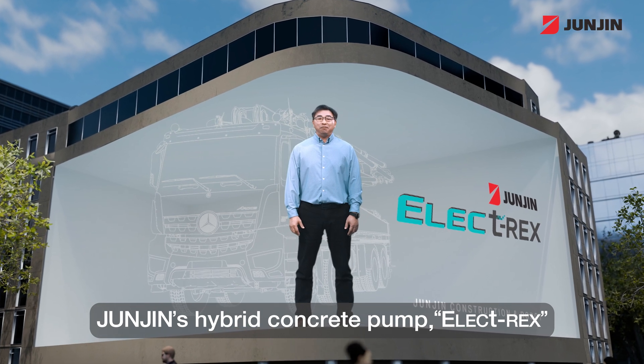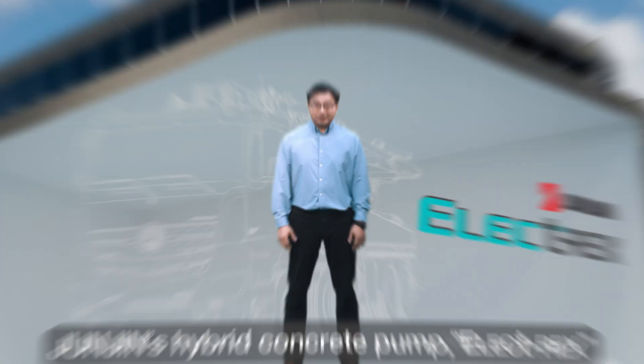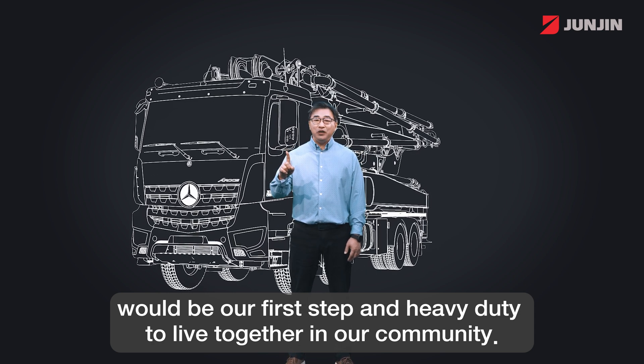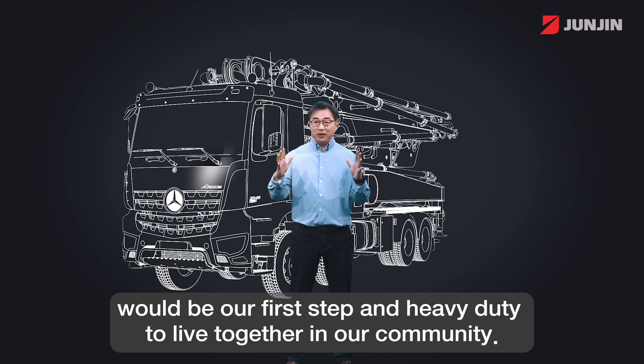John Zinn's Hybrid Concrete Pump, ElectiRex, would be our first step and heavy duty to live together in our community.